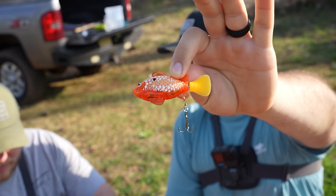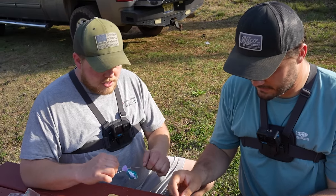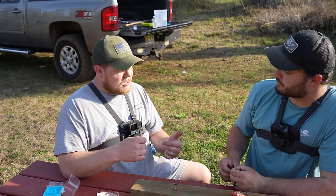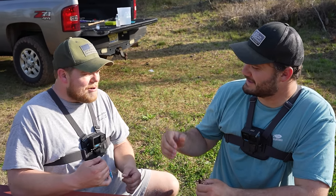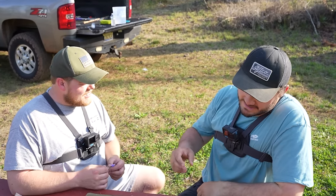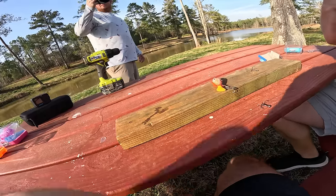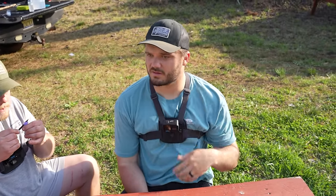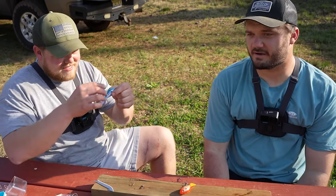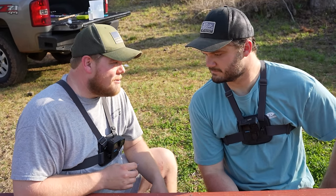Does your chain hang low? Does it wobble to the floor? Can you throw it over your shoulder? Does your tail wag fast? Can you catch a fish? Lures are made, hooks are tied on, so is the line. We are ready to rock this thing - we're about to go fishing.